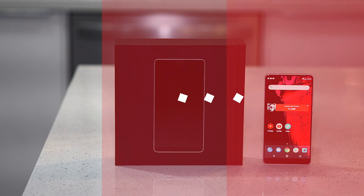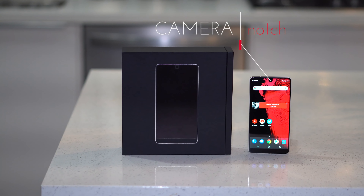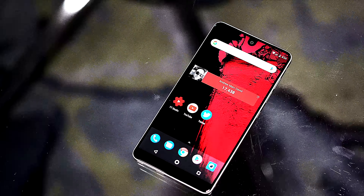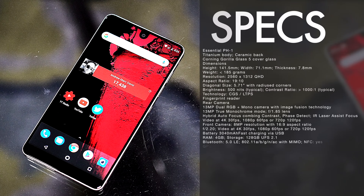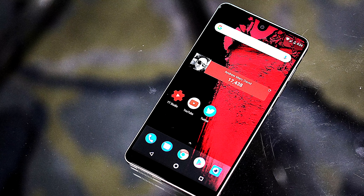This has flagship specs: the Snapdragon 835 CPU, 4 gigabytes of RAM, and 128 gigabytes of onboard storage. Of course, it has that very unique camera notch and a virtually bezel-less design, which really shows. It's a flagship phone with pretty good specs, minus a few key features I'll talk about in just a little bit.